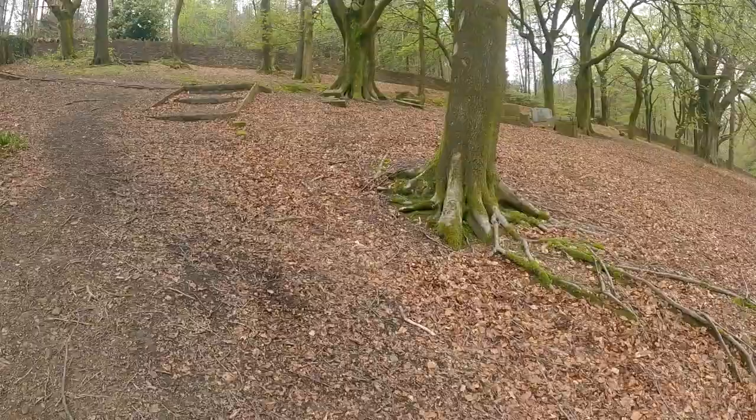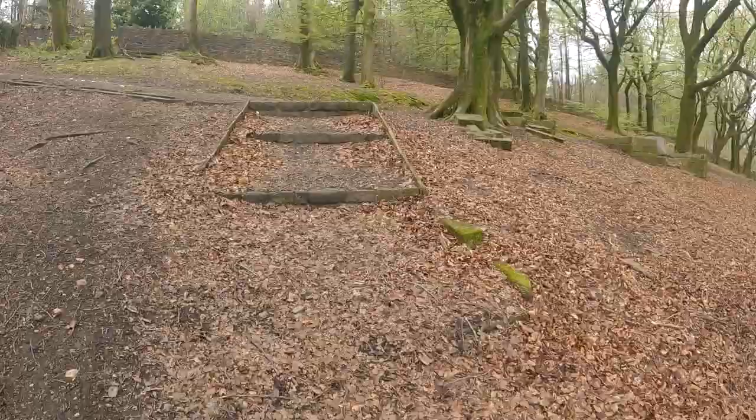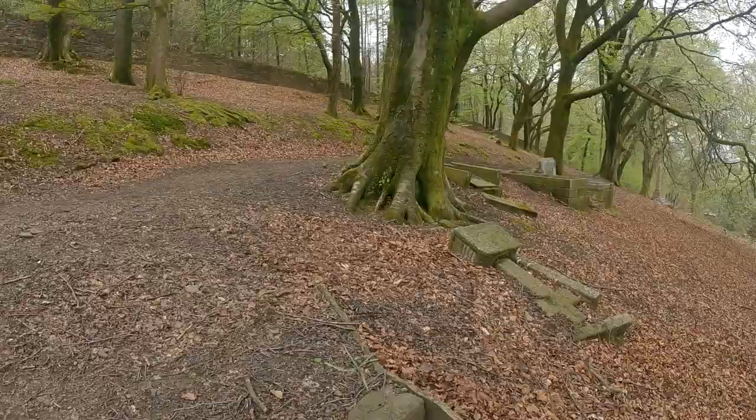He worked as a labourer at a paper mill close to where he lived in Astley Street. We'll carry on walking around the cemetery and get into John's life during the war as we do so.